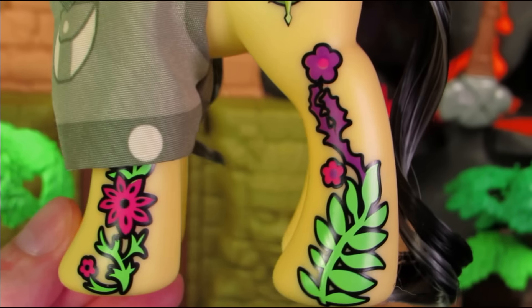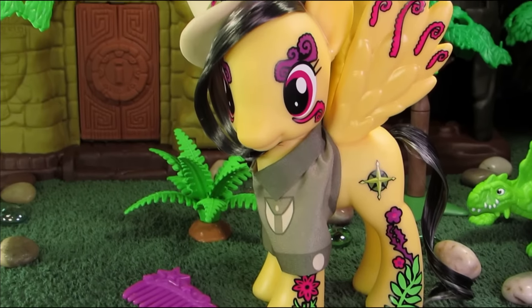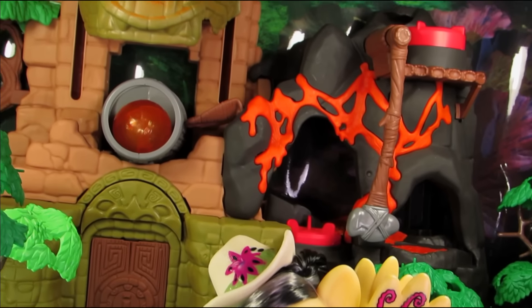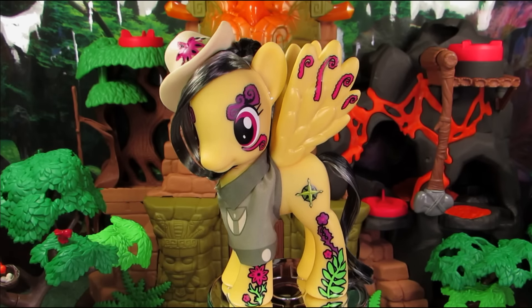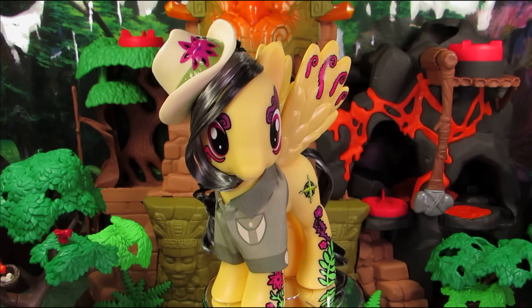And Daring-Do also comes with a brush, because she obviously loves brushing her hair! Well, that is it for Daring-Do Dazzle! If you enjoyed this review and want to see more, please click subscribe! You can also follow me on social media for behind the scenes pictures, previews, and other junk! You guys have a good one!